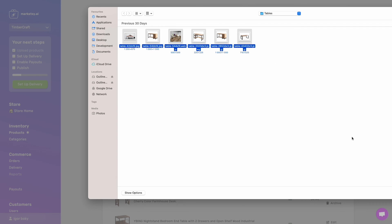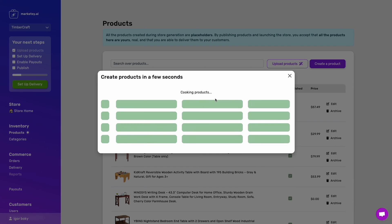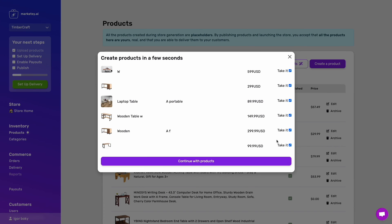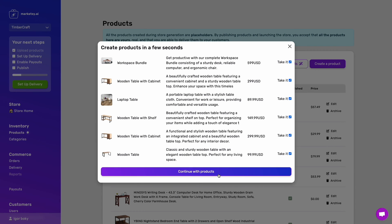Forget about it. With MarketSee AI, you can bulk upload your product images while the AI-powered image recognition system does the rest. It will pump out complete product pages with names, descriptions, and prices all within 30 seconds.